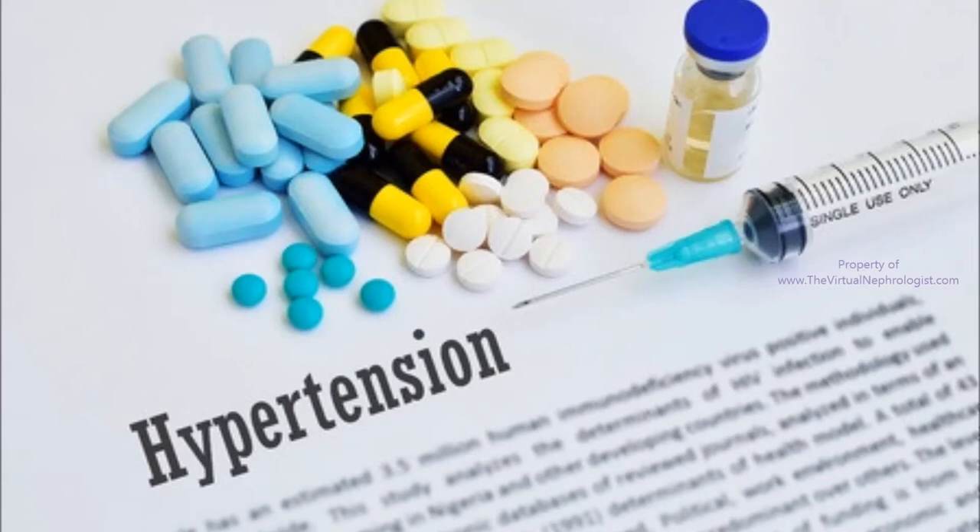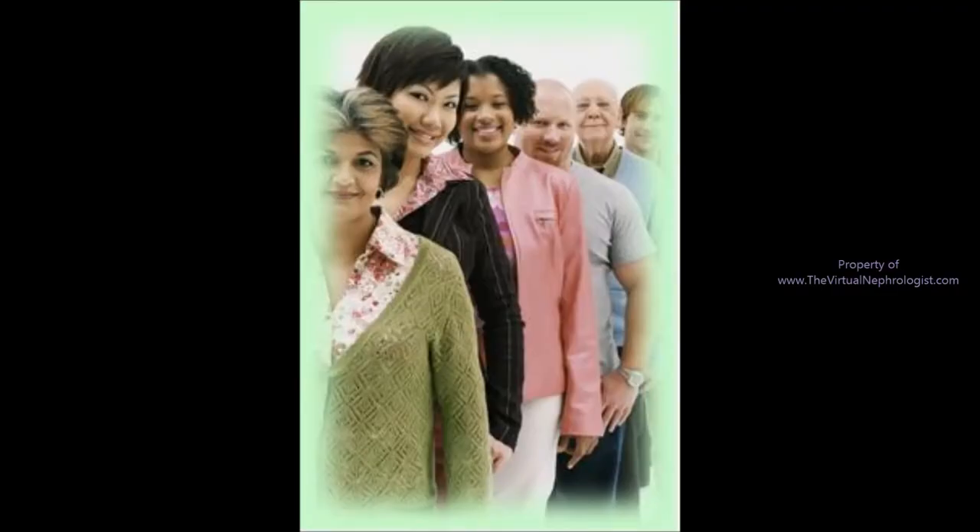Hypertension, or high blood pressure, is the most common disease on the face of this earth. One out of every three American adults have hypertension, and 1 billion people worldwide have hypertension.